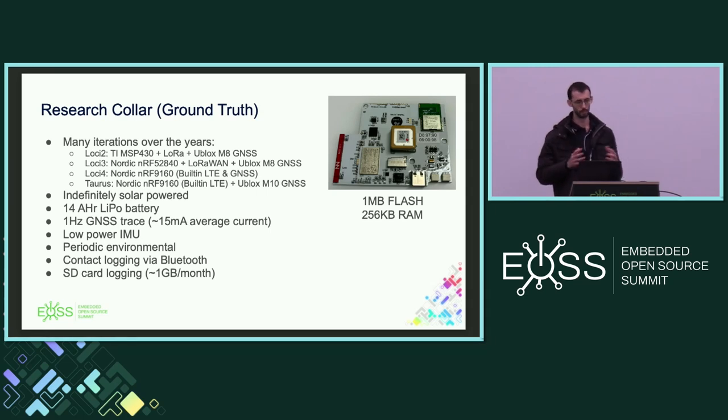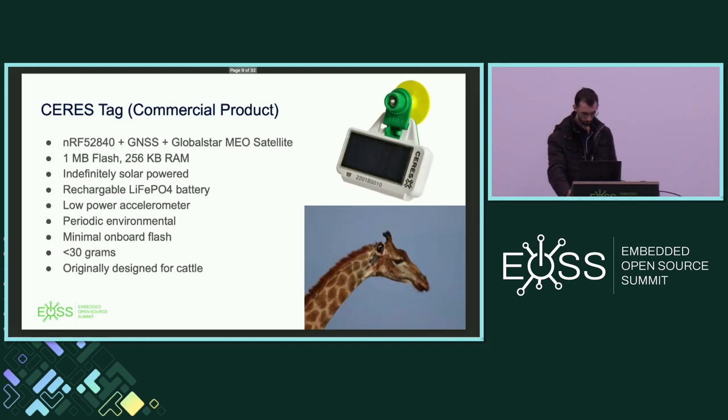The research collar is a relatively expensive piece of kit — you've got weights, webbing for the neck, and they have a tendency to fall off over time as the fabric gets worn. So it's a great research platform but not a scalable solution. For selective breeding to take place, you need something scalable, which is where the second product comes in.